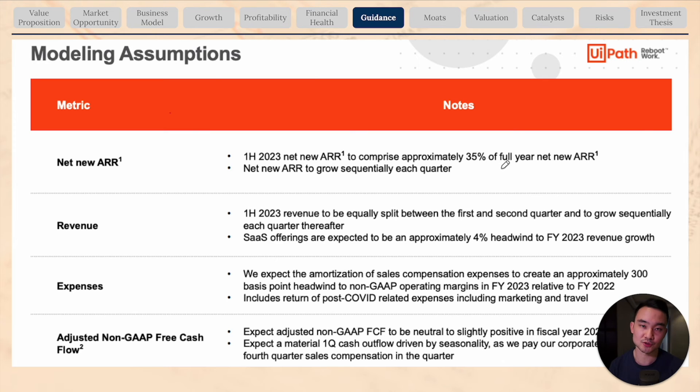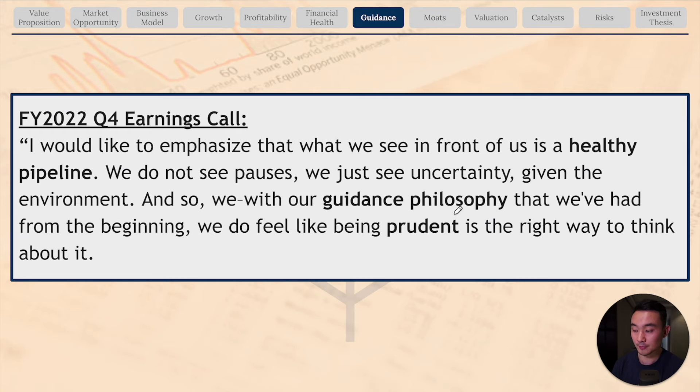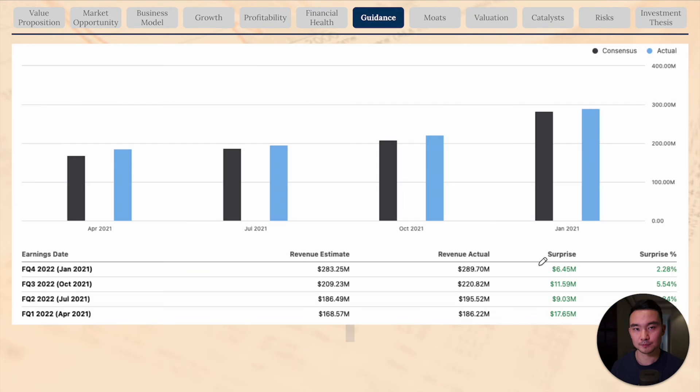The next two quarters could see short-term pain for the stock. But aside from that, the fundamentals remain strong. Management mentioned a healthy pipeline and noted their guidance philosophy is to be prudent during uncertain times. Plus, UiPath has a history of beating analyst expectations as well as its own guidance, so I think the fundamentals will remain strong.